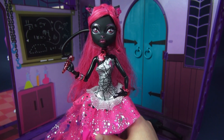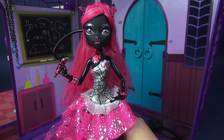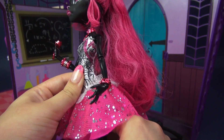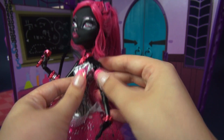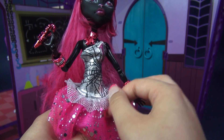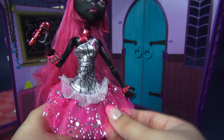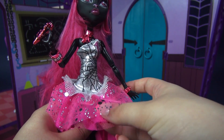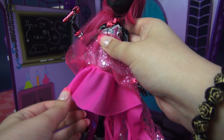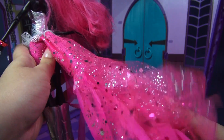Her dress is so freaky fabulous — there is so much going on here. The top has a broken mirror detail to it; it's reflective silver, and there's actually a pink 13 on the side. It does have a black strap that actually blends into her skin, which makes it look sleeveless. Then she has some white fishnet directly underneath that, followed by some pink tulle with all of these reflective silver polka dots. And then underneath there's another layer of tulle with some reflective magenta polka dots, and then there is her actual skirt, which is this almost sheer pinkish-magenta color. If you flip it around back, there's this crazy long train.